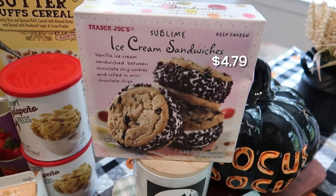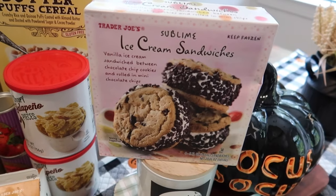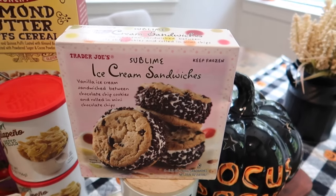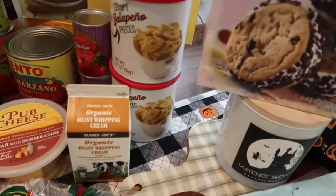I got my favorite ice cream sandwiches — the sublime ice cream sandwiches. They come with four, they're so good, and it's been a while since we picked these up, so I wanted to go back to one of my favorites.